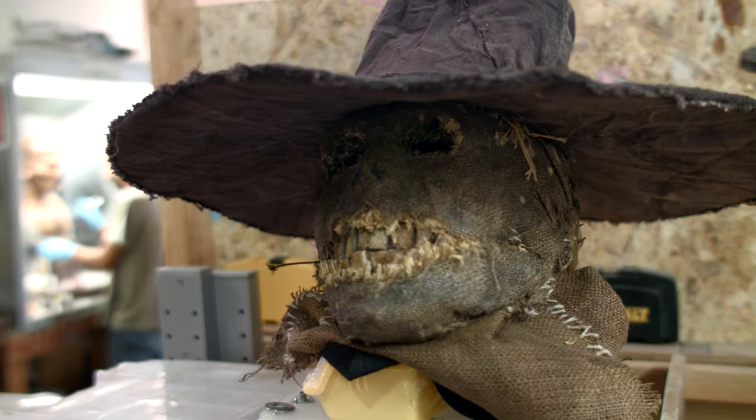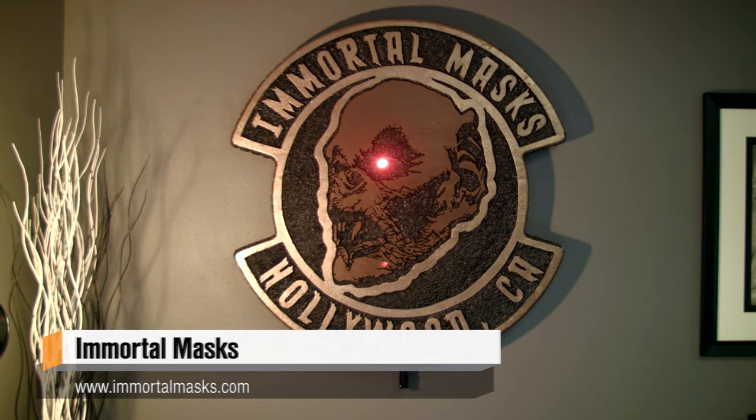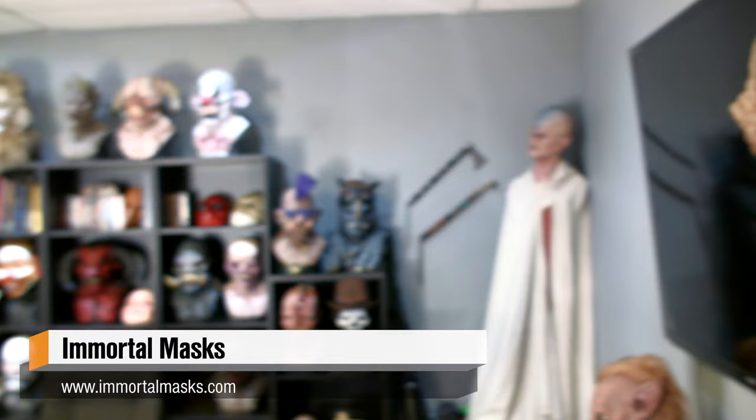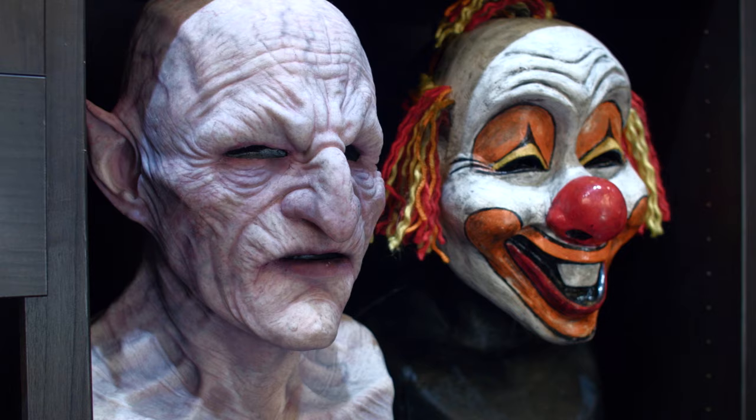Hey, it's Norm from Tessa.com. Well, Halloween is right around the corner, and you might see some awesome makeup, some masks on the streets. But we're down here in LA where there's a company called Immortal Mask. I'm with George here, one of the owners of Immortal Mask.